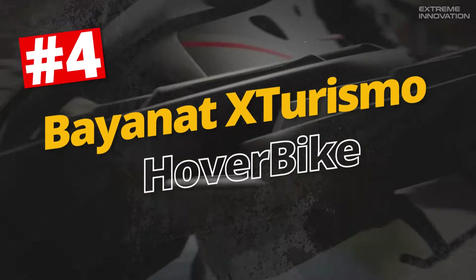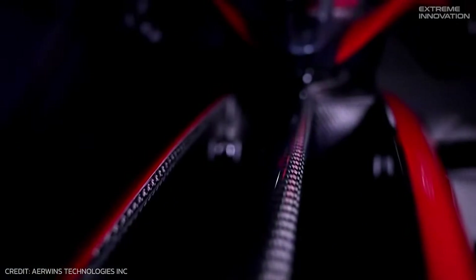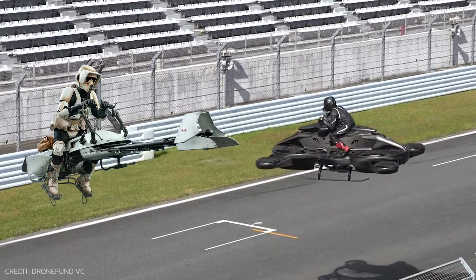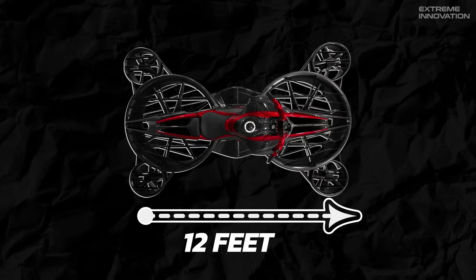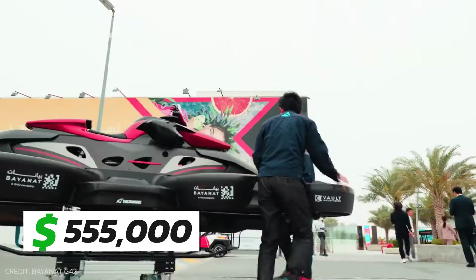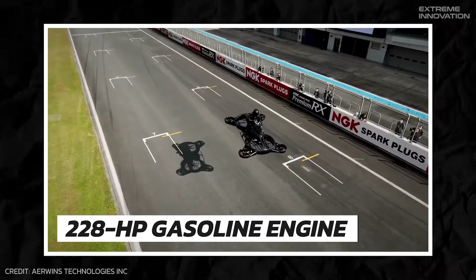Bayonet X-Turismo Hoverbike. Titled as the world's first flying motorbike, X-Turismo is built with a vision of providing a luxurious yet thrilling sci-fi-like flying experience. Developed by a Japanese startup, Airwinds, X-Turismo is inspired by Star Wars and is a manifestation of the imagination of air mobility. The 12-foot-long luxury aircruiser has already been launched in Japan for a whopping $555,000. The Hoverbike is equipped with two central rotors powered by a robust 228-horsepower gasoline Kawasaki engine.